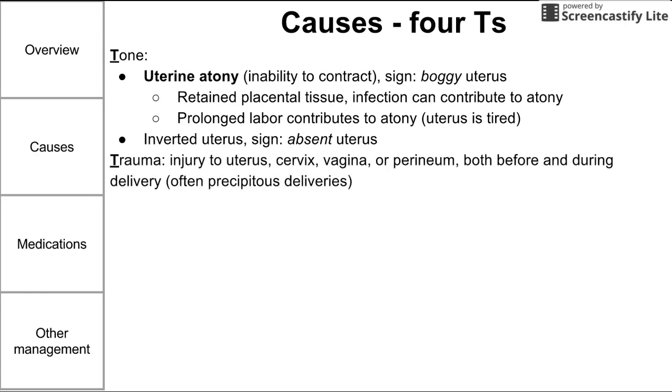Another cause of postpartum hemorrhage is trauma. You can have injury to the uterus, cervix, vagina, or perineum, occurring both before and during delivery. These most often happen during a precipitous delivery that might have been unexpected, leading to uterine rupture or a tear in the perineum.